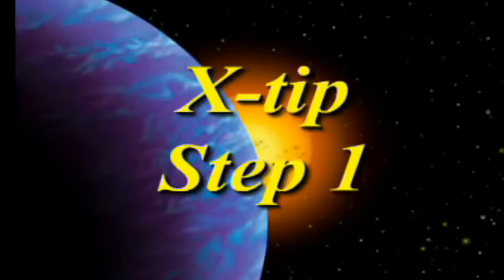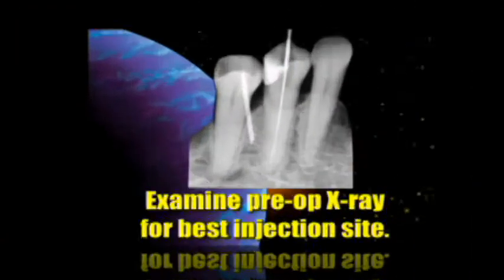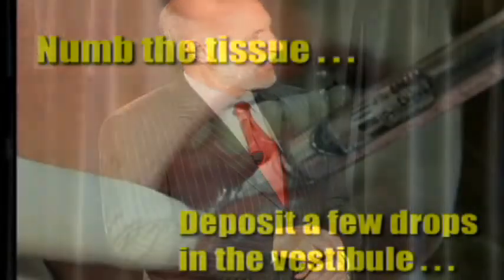Step one: identify an injection site. I like to go distal to the tooth I'm going to be treating, although mesial will work as well. I apply topical down in the mucobuccal fold — just a few drops — then give a little injection in that area. I want to not only numb the tissue where I'm going to drill, but I want the patient to feel a little isolated area of numbness on their lip, because if they don't feel any numbness, they don't believe that you've numbed the tooth.